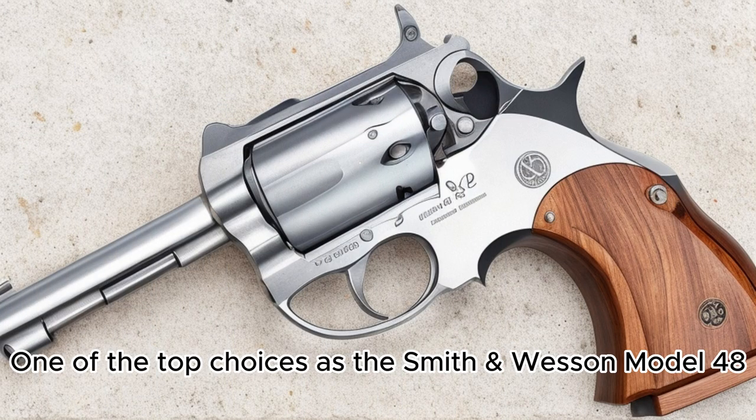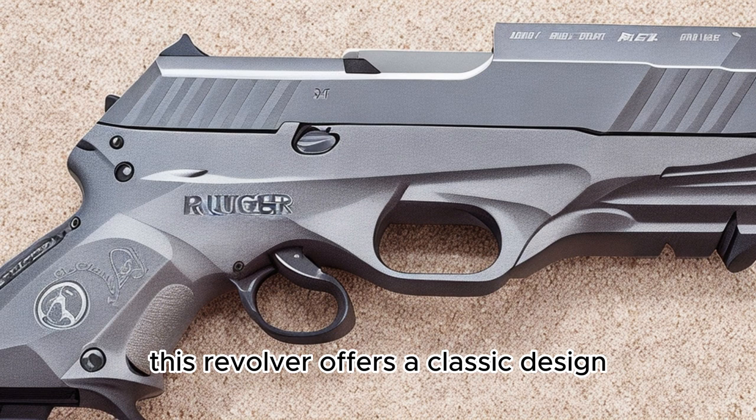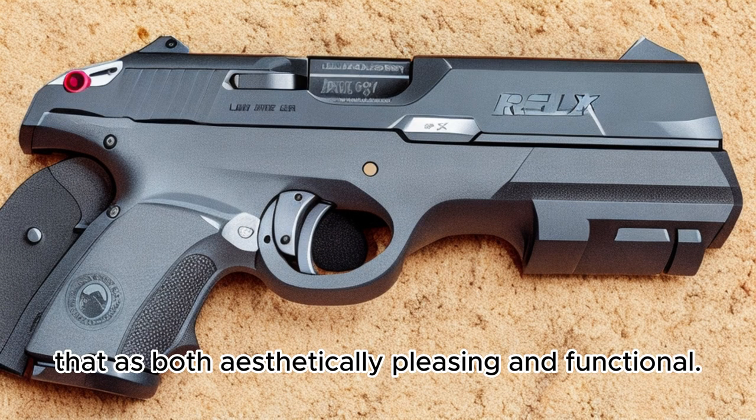One of the top choices is the Smith & Wesson Model 48. Known for its accuracy and reliability, this revolver offers a classic design that is both aesthetically pleasing and functional.